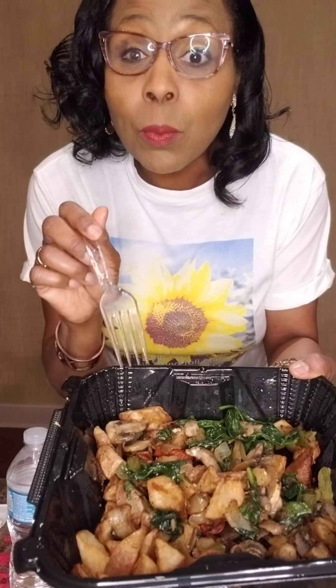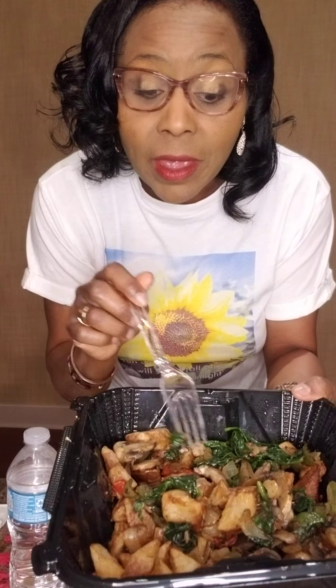The next thing I got is called one of their skillets — it is a Fit Skillet. Normally it would come with egg white on it, but I told them I don't want the egg white. It has spinach, red potatoes, red peppers, green peppers, mushrooms, and also grilled onions. This is really good as well.